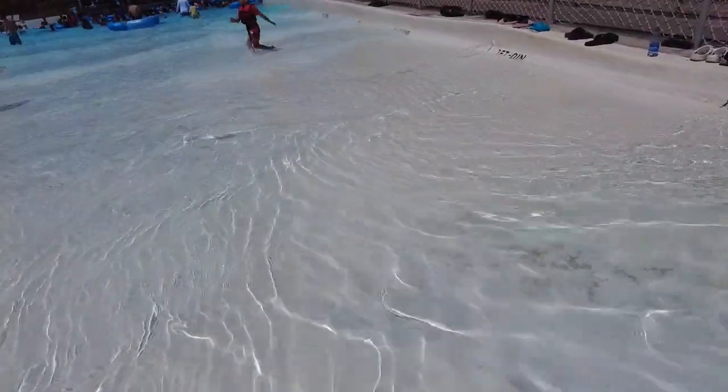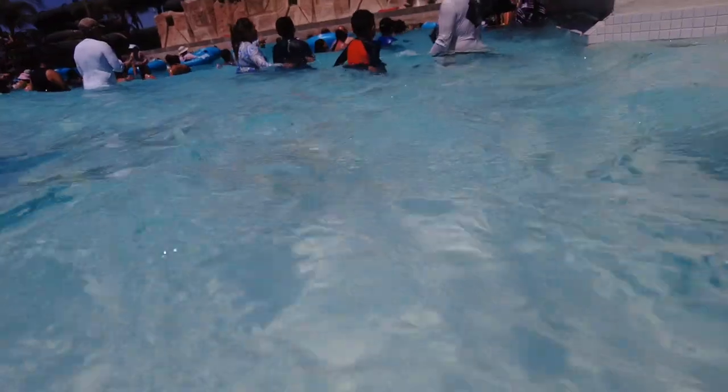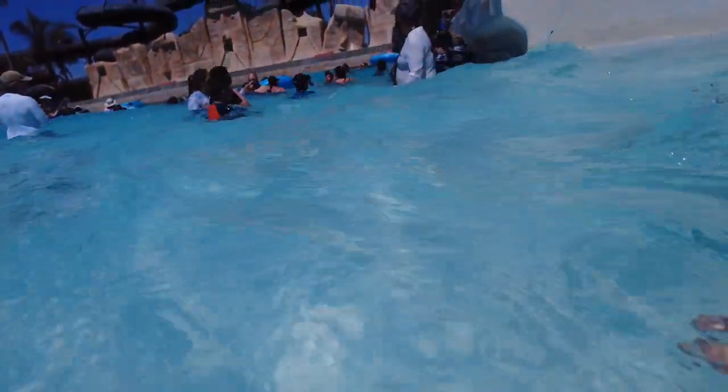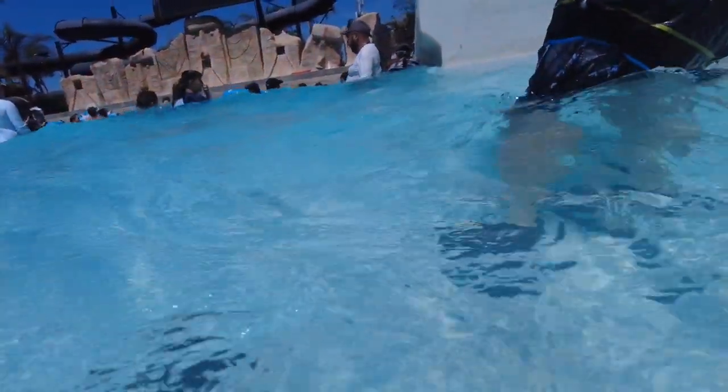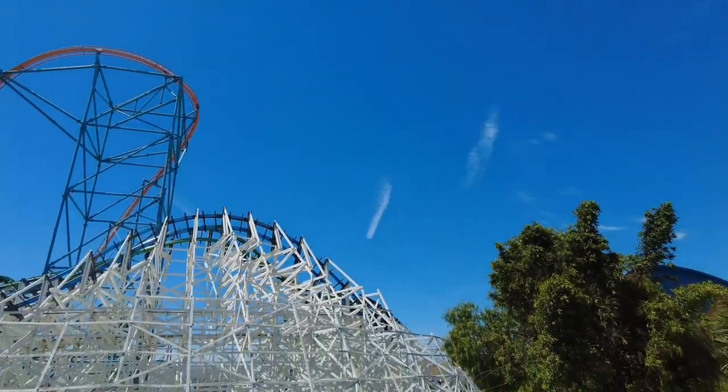We checked out the wave pool just to kind of get in, get out, cool off, get wet — that's about all. Caught a little glimpse of my favorite ride.